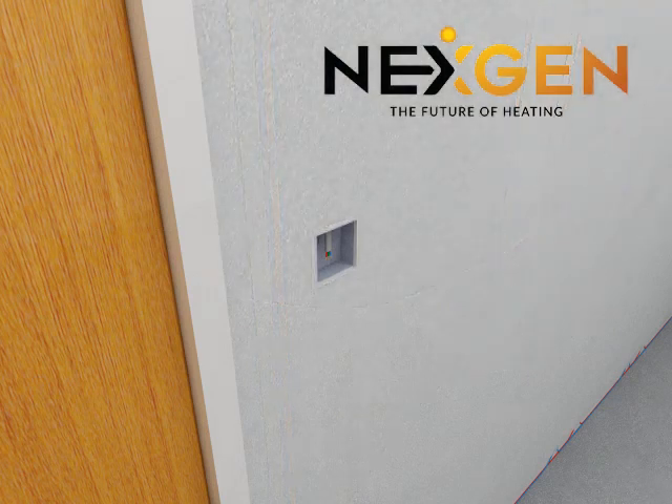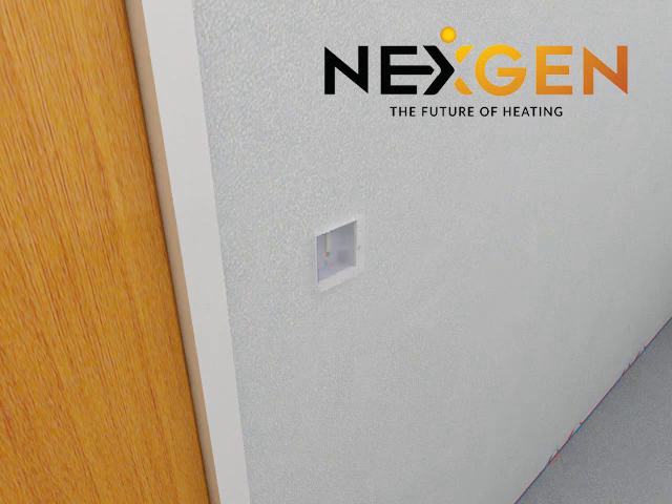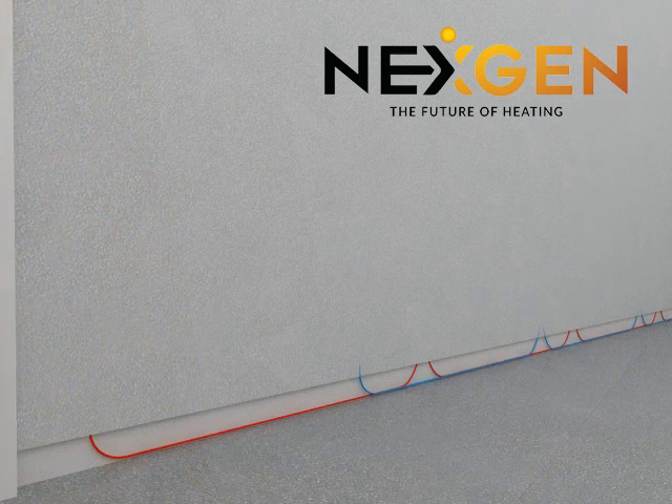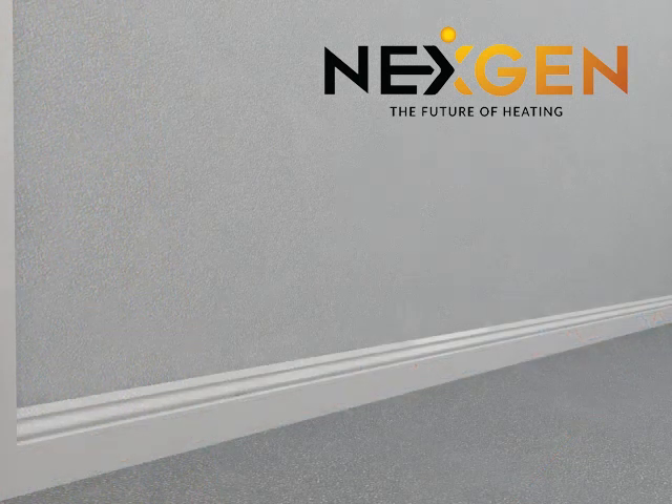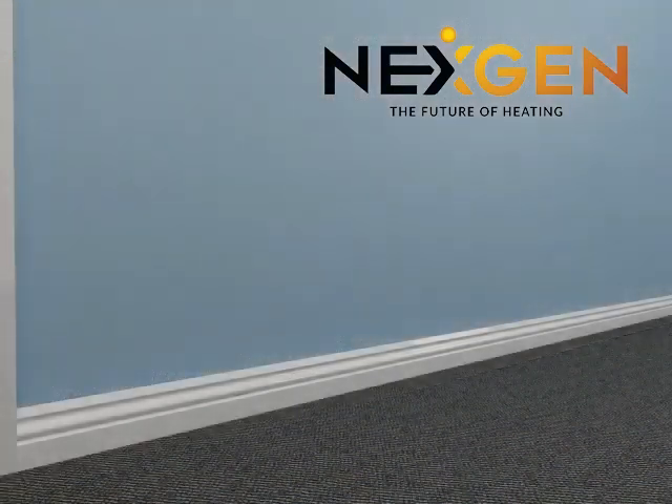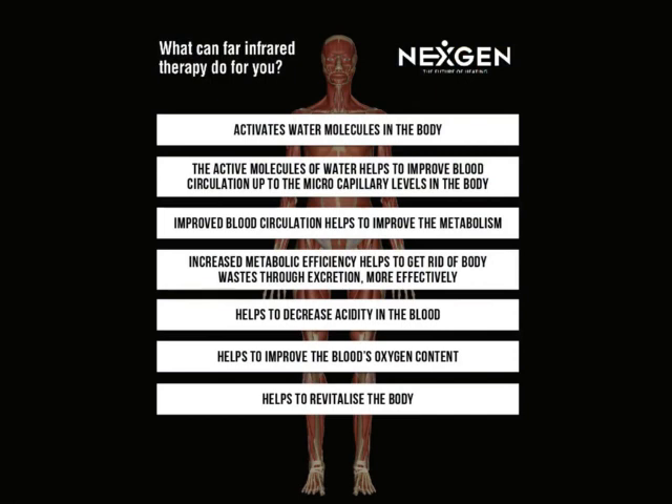Our far infrared films are manufactured to give you warmth in every square inch of your building or home. Investing in our infrared heating solution sees you enjoying benefits such as all objects and surfaces in your room remaining dry, which radiates better warmth.